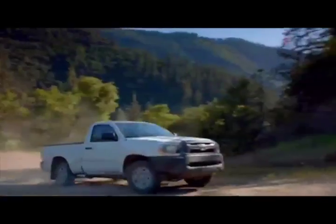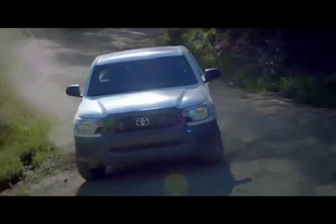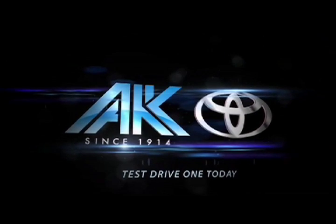Atkins Roll Toyota, leading the way every day. Atkins Roll Toyota, symbols of trust.